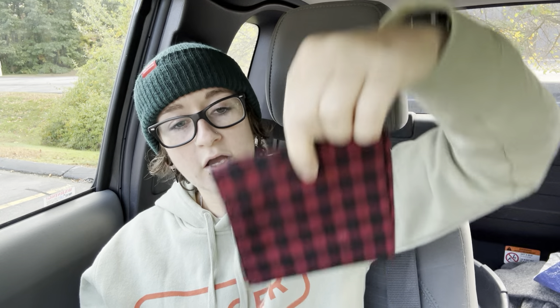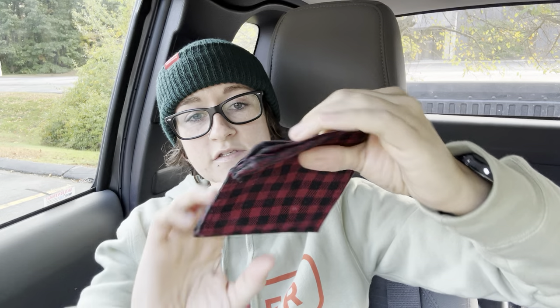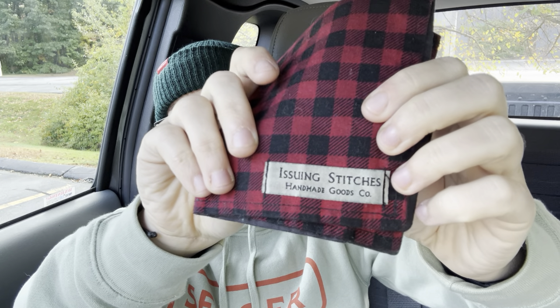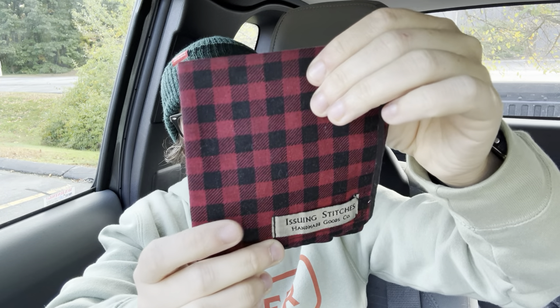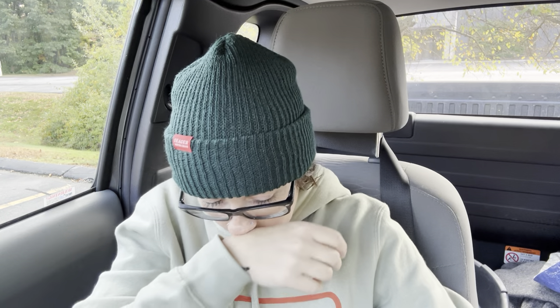In my back left pocket we have a hank, of course. I think this is the same one I showed on my last pocket dump — I haven't changed it out. Issuing Stitches. Really nice bandana. That's everything that's in the pockets. Overkill? Yes. But are we testing things? Also yes. Now let's get into answering some questions about personal stuff.